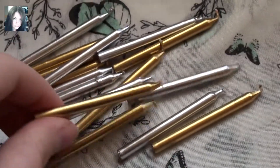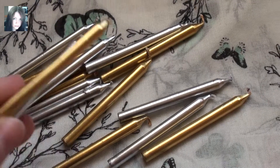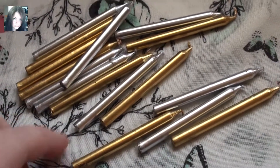So if you just wanted some little silver and gold ones, these would make fantastic little god and goddess solar and lunar energy type candles.